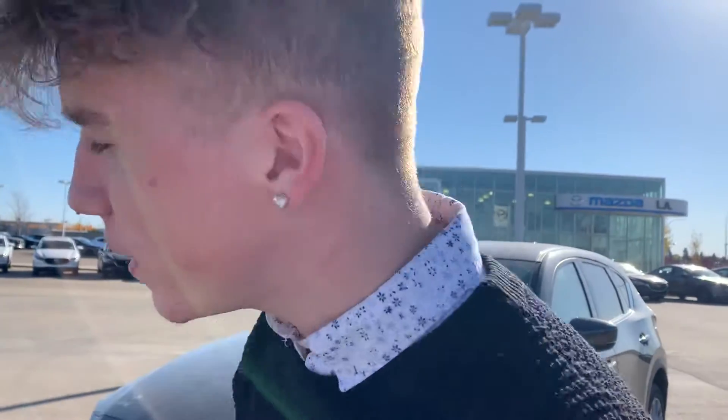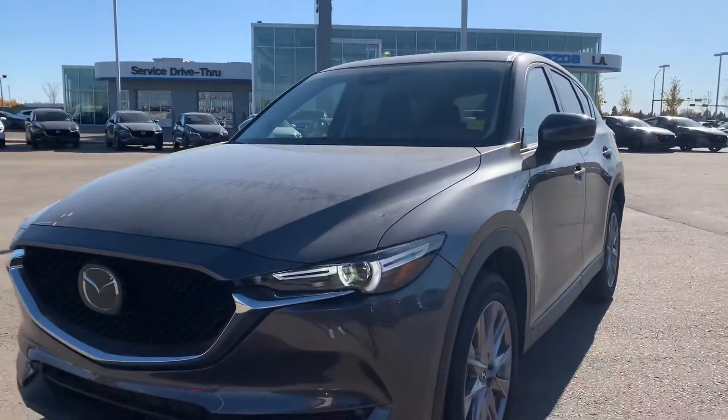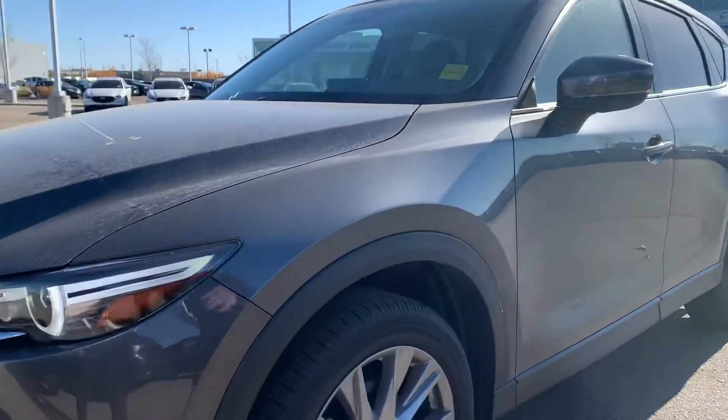Hey Harmeet, this is Tyler here from LA Mazda. I just want to make you a quick little video here, put a face to the name, show you who you'll be dealing with, as well as give you a quick peek at our 2021 Mazda CX-5 GT Turbo.